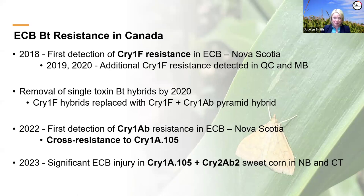To make the story a little worse: in 2023, for the very first time we saw significant field injury to Cry1A.105 and Cry2AB2 sweet corn in New Brunswick, and colleagues in Connecticut saw this in a sweet corn spot as well. All of this tells us that significant shifts are happening with European corn borer in North America—definitely in Canada—and the U.S. will be looking much more closely over the next few years. We will be keeping a careful eye on the future of this pest and its resistance to BT corn.